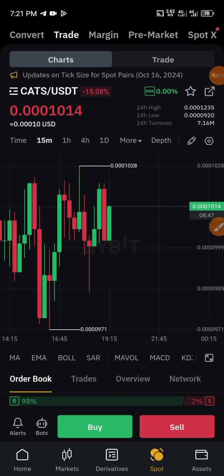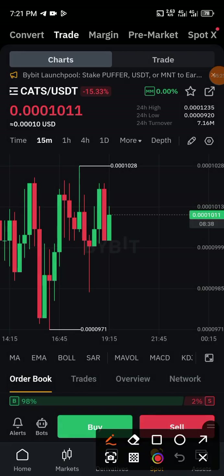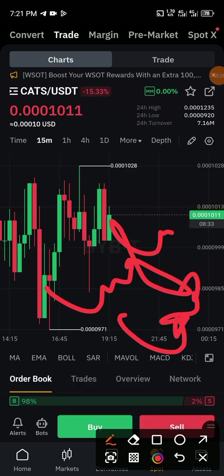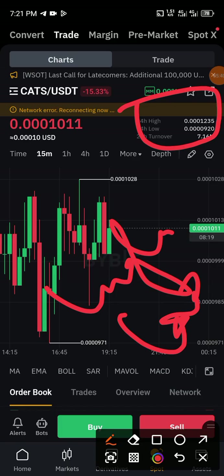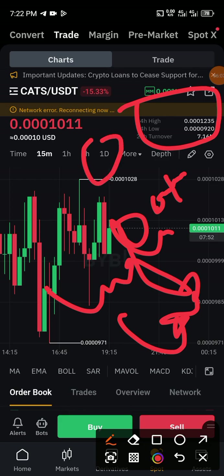This is also a new beginning for another new market movement. I always advise you to check the 24-hour turnover, the 24-hour high, and the 24-hour low before embarking on a trade. There was a significant movement on this coin in the last 24 hours: its highest was 0.0001235, its lowest was 0.92, and the 24-hour turnover was 7.16 million. Though the turnover is gradually dropping, this is a sign for another huge market movement. This coin has been doing well from the very day it was launched, and I have cashed out more than two or three times.